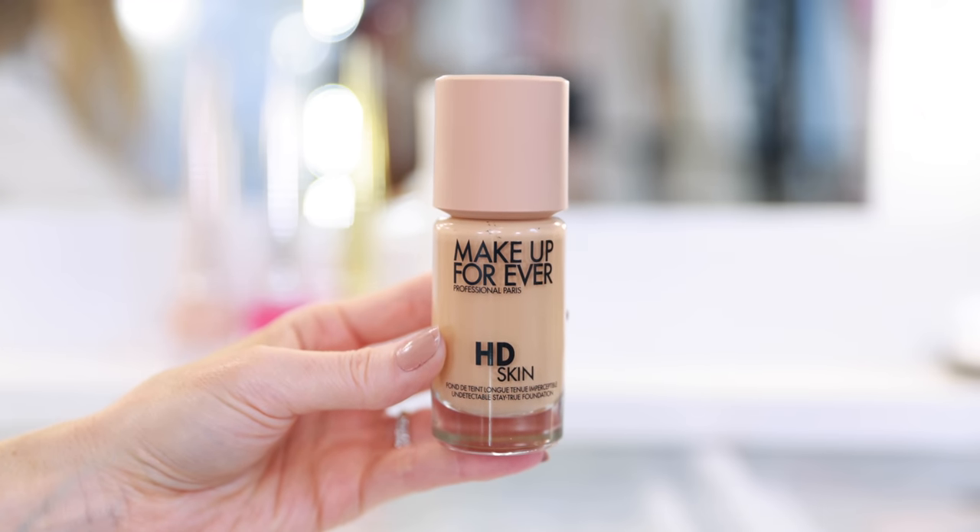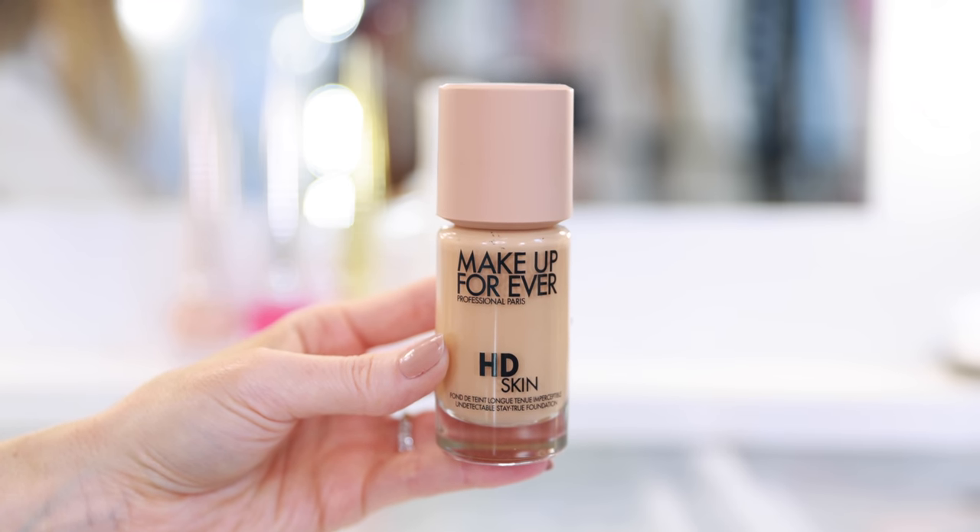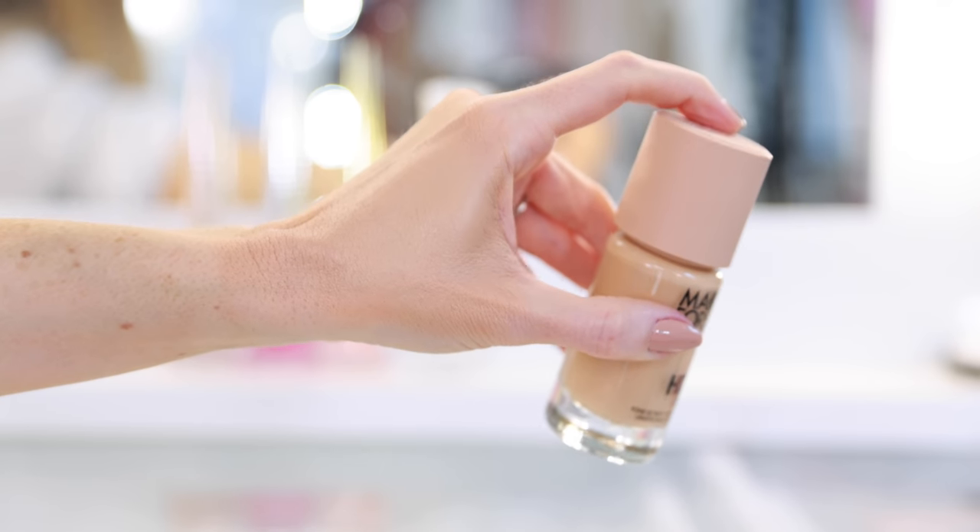My third and final foundation favorite is the new Makeup Forever HD Skin. I remember really loving the original but stopped using it — I have too many foundations. I wasn't planning to pick this up until so many people asked if I was going to review it. I ended up picking it up during the Sephora Spring Savings event and I'm so happy I did. Coverage-wise, this is the lightest of the three and looks probably the most skin-like. I think this is a perfect everyday weight foundation — it's supposed to blur and last up to 24 hours, and the finish is really perfect.